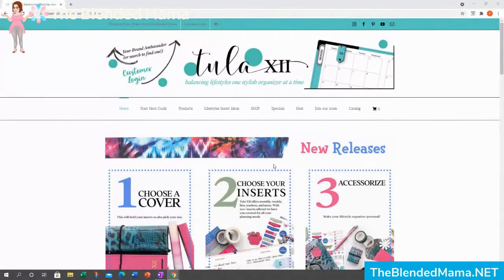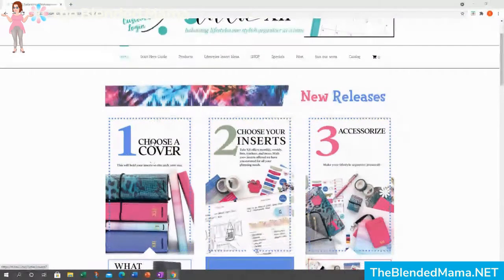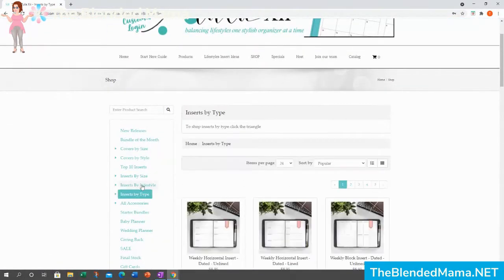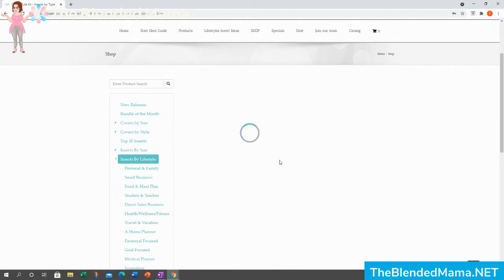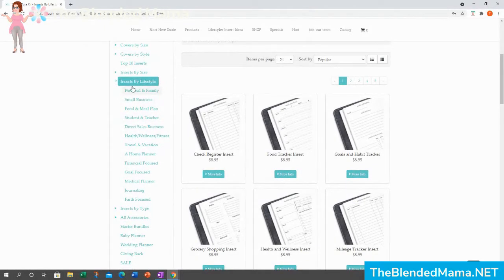If you want to look for yourself, you can go to theblendedmama.net and click on the shopping link, and it's going to take you to this website. We are currently in April 2021, so you are seeing our brand new tie-dye release design. We already went over choosing a cover — today we are going to choose your inserts. That is step two. So you're going to click on 'choose your inserts' and it's going to default by showing you inserts by type. I personally prefer to look for my inserts by lifestyle.